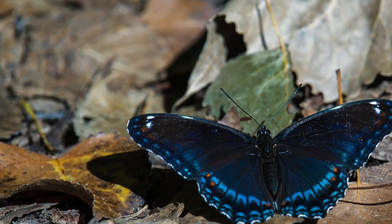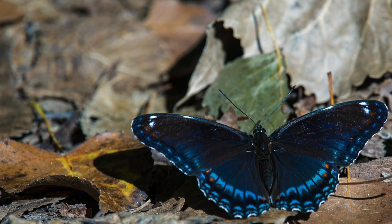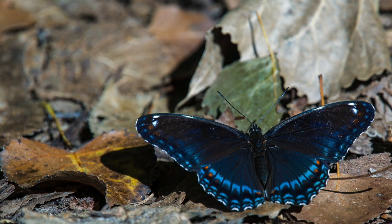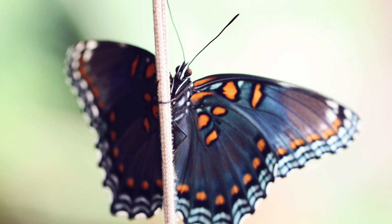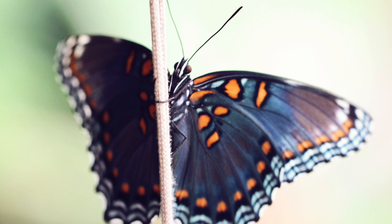The red spotted purple or white admiral butterfly is a species of North American brush-footed butterflies known as an excellent example of the evolution of mimicry, as well as a dramatic example of natural hybridization between mimetic and non-mimetic populations. Based on their characteristics, the butterfly has been divided into two groups, with the white admirals having a white band across the wings, which is absent in the red spotted purples.